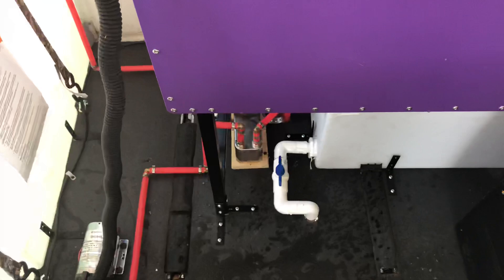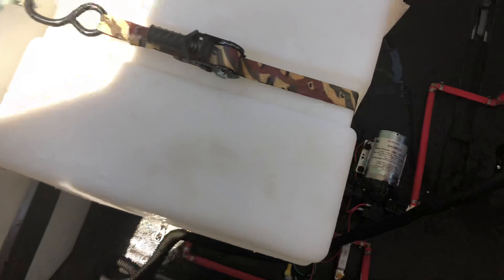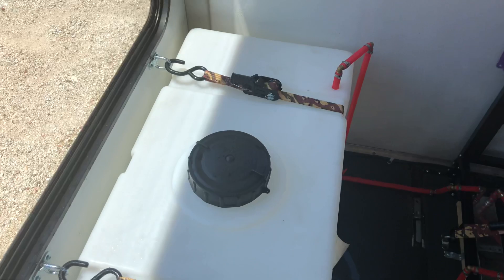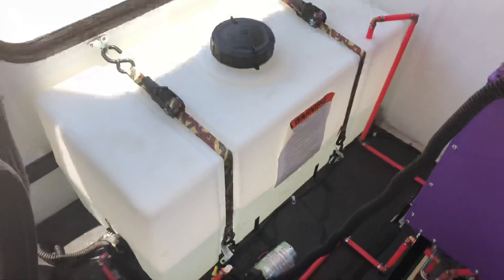Here we have a heat exchanger. We take water from the engine, circulate it back to the engine, then take water from the holding tank — 50 gallons — and run it through the heat exchanger. It'll heat the entire 50 gallons in about 10 minutes, and you don't need to use propane — very ideal. You can even go camping and use it. Here we have two pumps: one is for the heat exchanger, the other is for your hose.